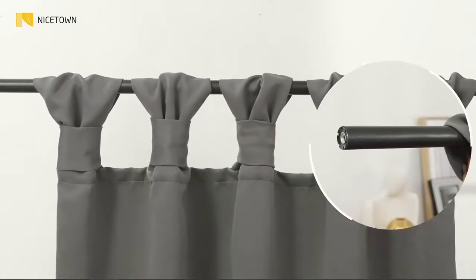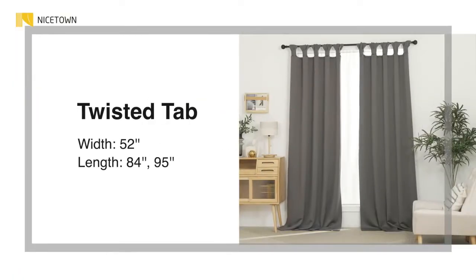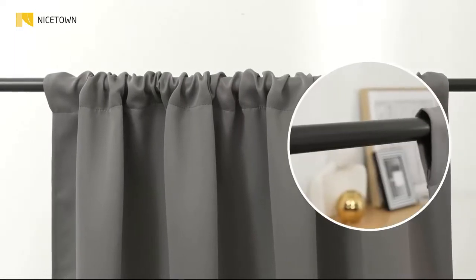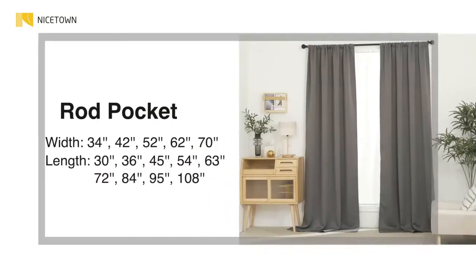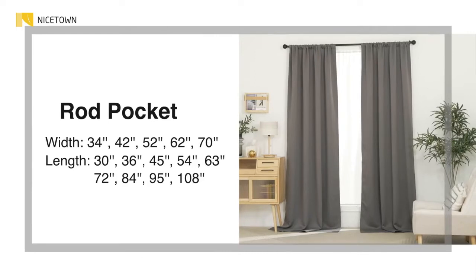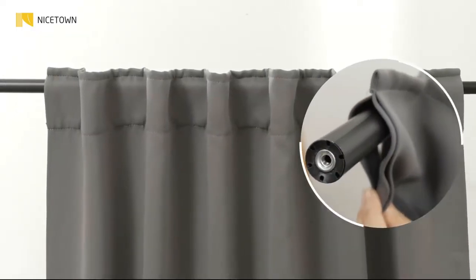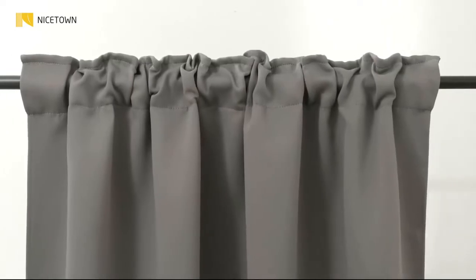For your sweet little cuties, blackout fabrics block the light and promise you a nice sleep. One panel of laser-cut stars curtain per package. Each blackout curtain measures 52 inches wide by 63 inches long. The silver grommet design with 1.6 inch inner diameter makes the curtains easy to install and slide.